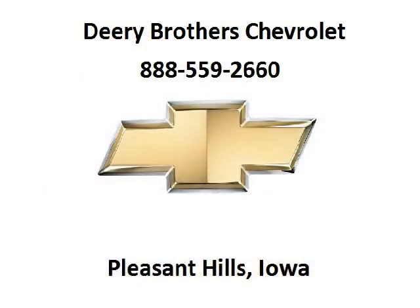Deary Chevrolet is the dealership for you. Conveniently located in Pleasant Hill, Iowa off of 6000 University Avenue.